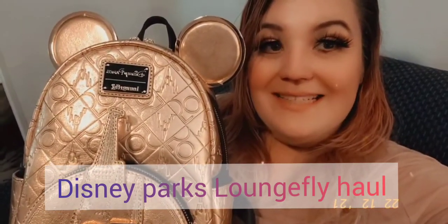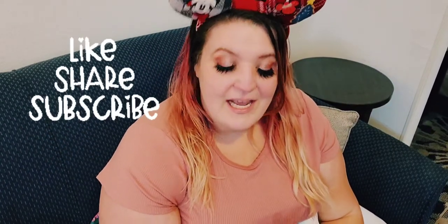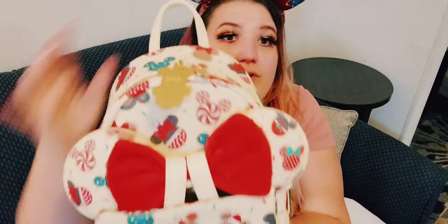Hi YouTube, it's Strawberry Bunnies. Today we are going over a humongous Loungefly Disney Parks collection. I have the Christmas ones as well as the unicorn bag and the 50th Disney World Loungefly — a very bougie bag. Let's get started! Please like, share, and subscribe, and happy holidays everybody!